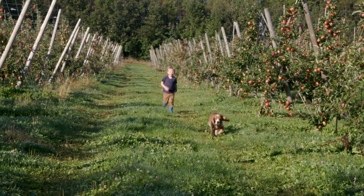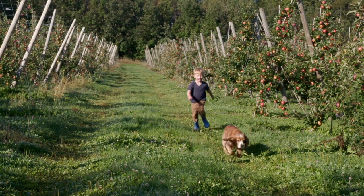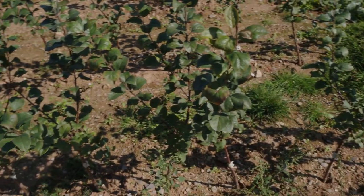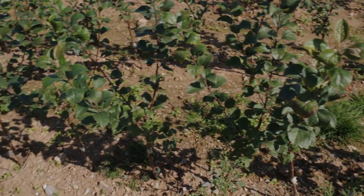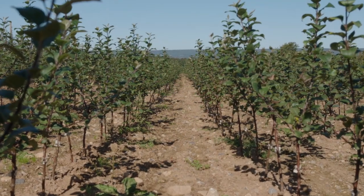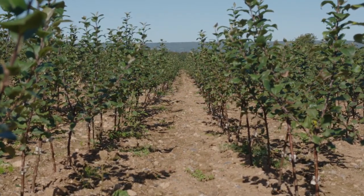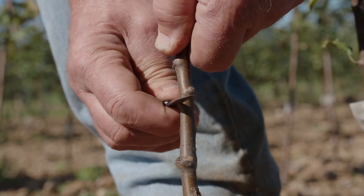So, how does an apple orchard get started? Well, it all starts with rootstock. Rootstock is a plant with a stem that has good roots on it. The farmer plants these in the ground in the spring. Later in the summer, when the rootstock is growing well, it's time to turn it into an apple tree.